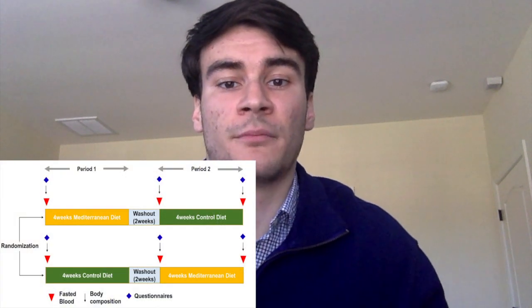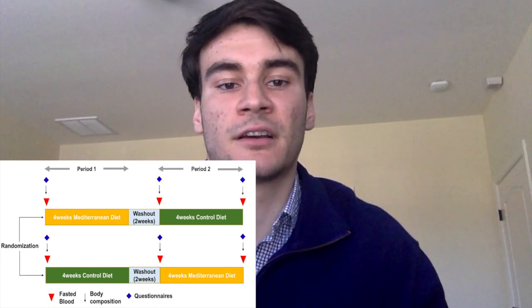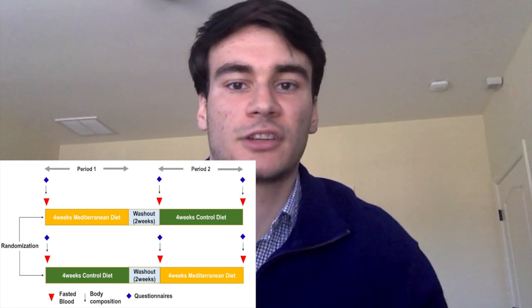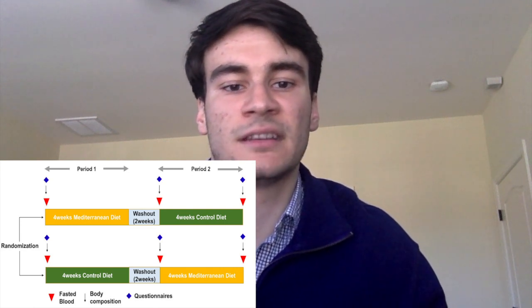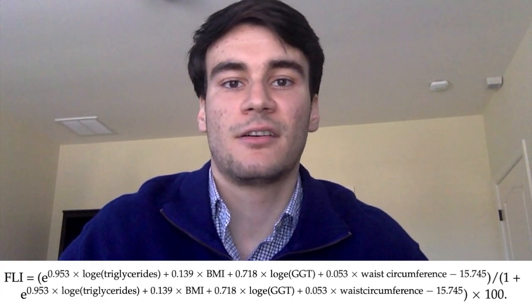To actually measure calories, participants would recall what they ate in a 24-hour period, and that calculated total calories and nutrients. All participants were also recommended to do 150 minutes of aerobic exercise per week. Figure two shows when things were measured: body weight, BMI, measures of fat mass, questionnaires for physical activity, smoking, alcohol consumption, and food intake, plus a screener measuring adherence to the KMD diet. Blood markers measured white blood cell counts, cholesterol levels, insulin levels and insulin resistance, high-sensitivity C-reactive protein, and a fatty liver index approximating how much liver fat you have.